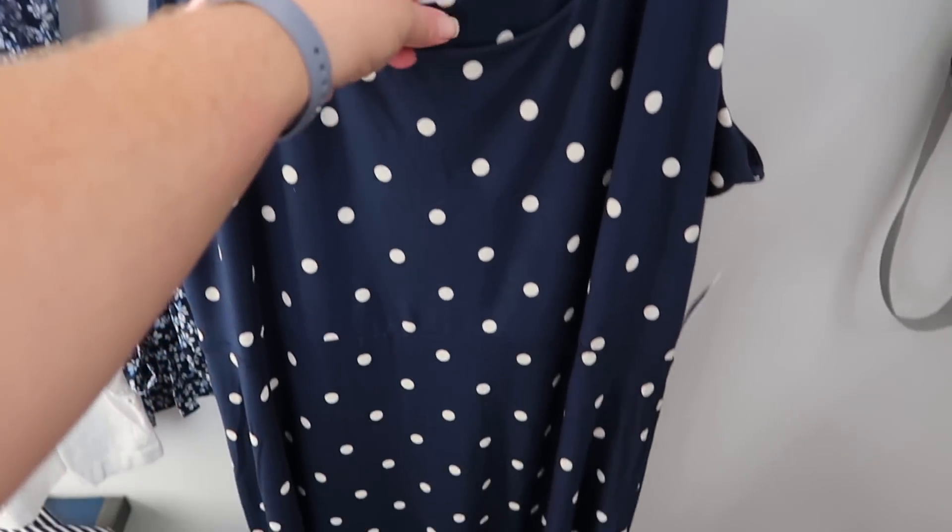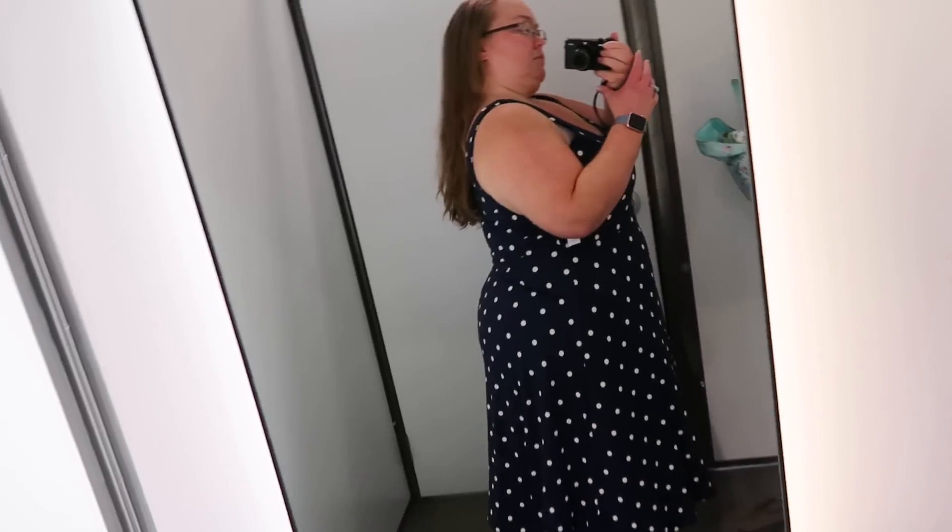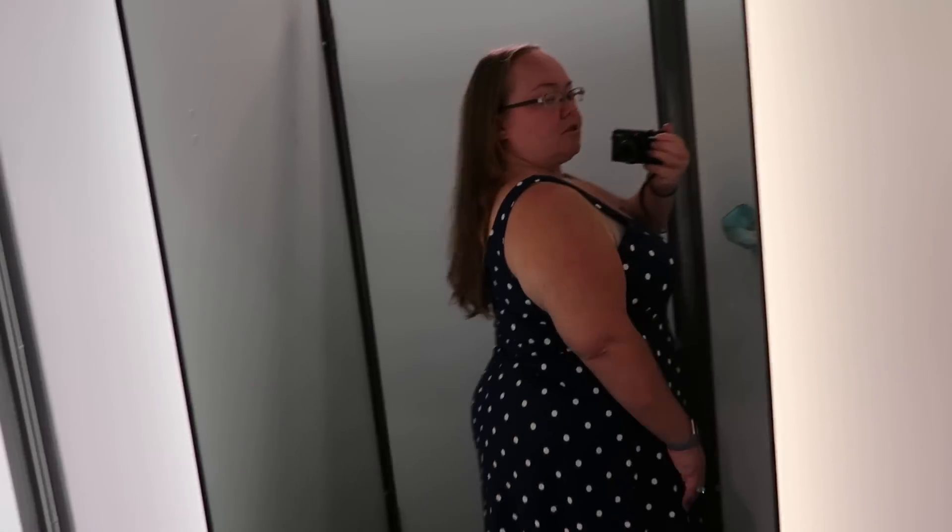Here's the first dress — the polka dotted navy one. We're going to be trying it on in an extra extra large and it is $34.99. This actually seems like it's too big; maybe an extra large would fit better. In order for it to fit my bust area I have to pull the straps a little bit. It is a little longer than I particularly like. I really like the polka dots and the navy color, but it's a simple cotton summer dress with no pockets. It looks okay from the back but overall doesn't really do anything for me. I probably wouldn't buy it, especially not for $35.